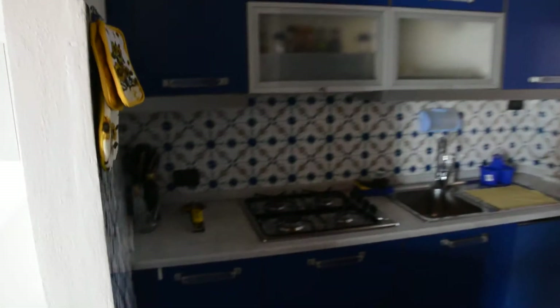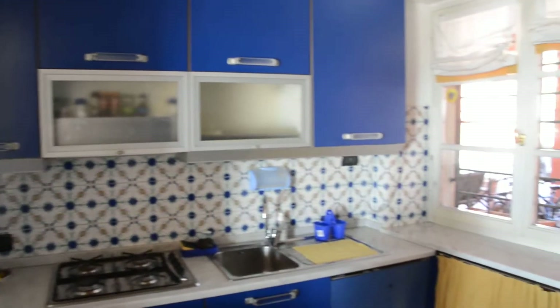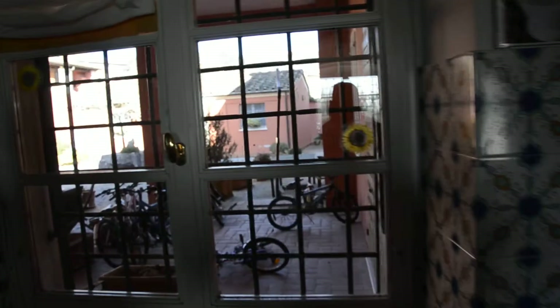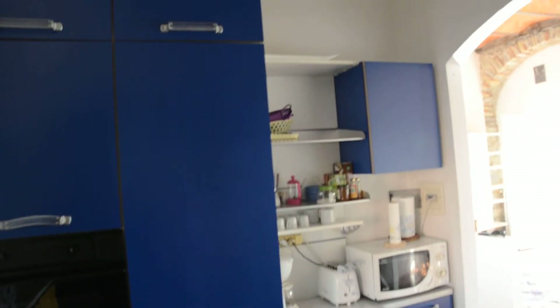Now we'll make our way towards the kitchen — a fitted kitchen with everything one requires. There's a view of the courtyard at the back. Here we also have the refrigerator, freezer, cupboards, and the oven.